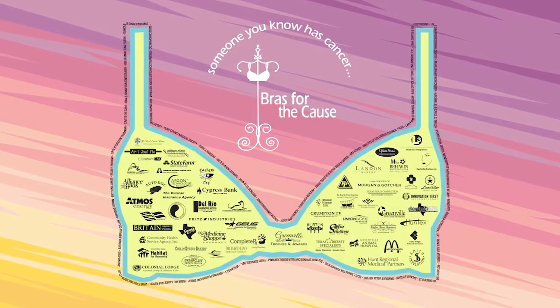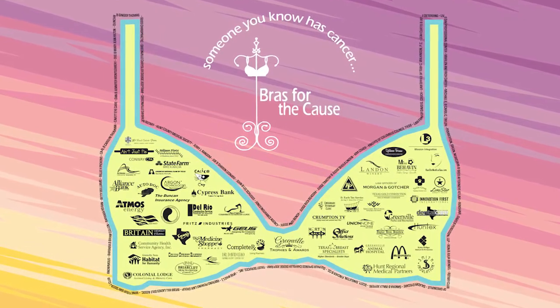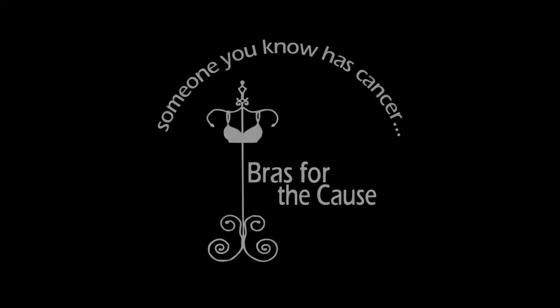If you would like to help bring this life-saving tool to Hunt Regional, support Bras for the Cause. Join us as a sponsor or vote for your favorite bra in downtown Greenville on Thursday, October 12th.